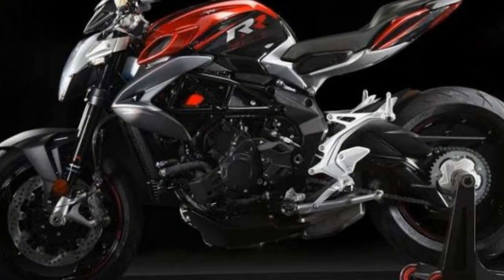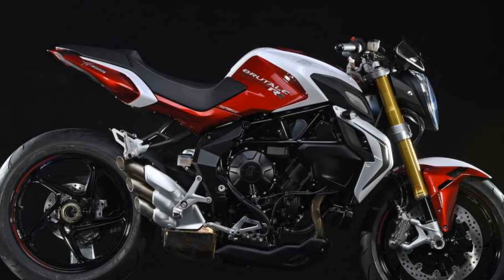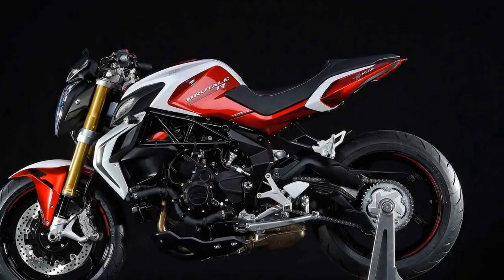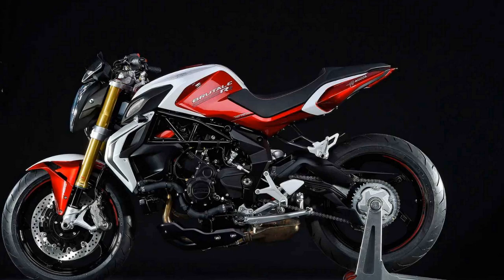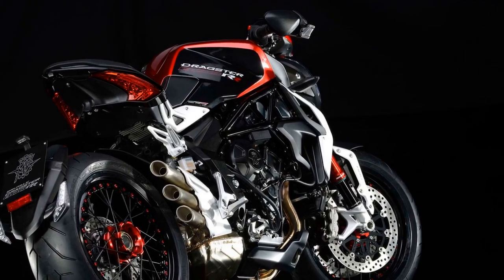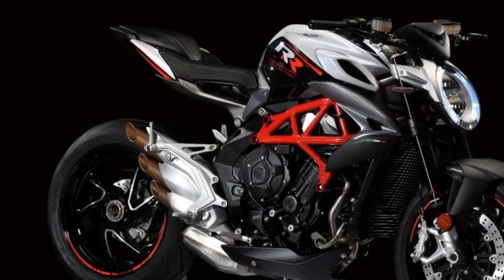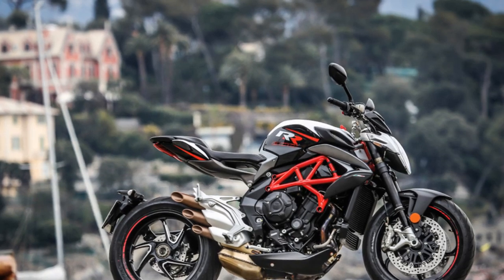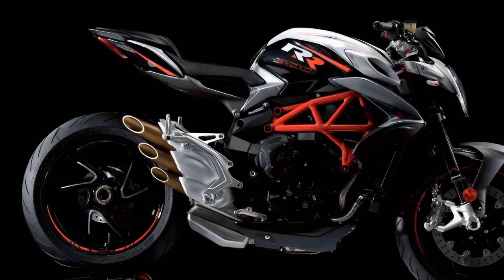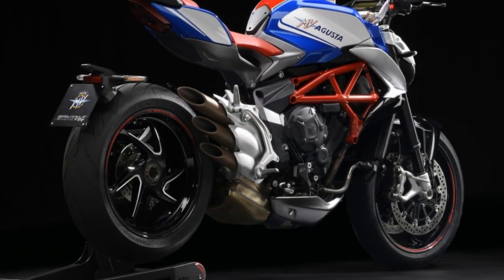Exclusivity and Ownership Experience. Owning an MV Agusta Brutale 800RR is not just about having a high-performance motorcycle — it's about being part of an exclusive club. MV Agusta is known for its limited production runs, and the Brutale 800RR is no exception. This exclusivity adds a sense of prestige and rarity to the ownership experience. MV Agusta also offers a range of customization options, allowing owners to tailor their bike to their preferences. From different paint schemes to various accessories and performance upgrades, the possibilities for personalization are virtually endless. Owning an MV Agusta Brutale 800RR is not just a choice — it's a statement of passion and discerning taste, a journey into the heart and soul of Italian motorcycling.